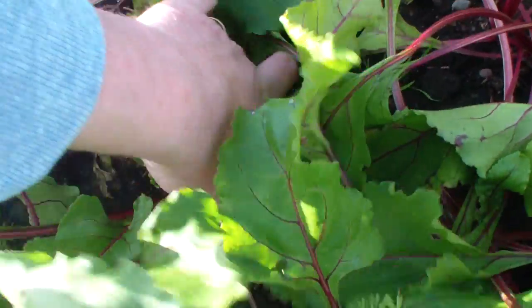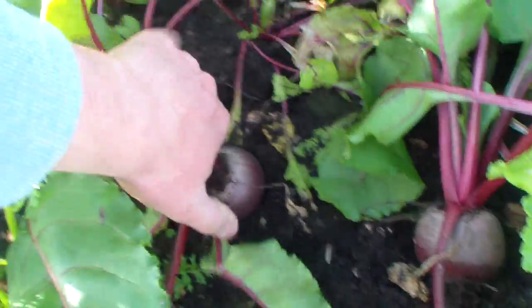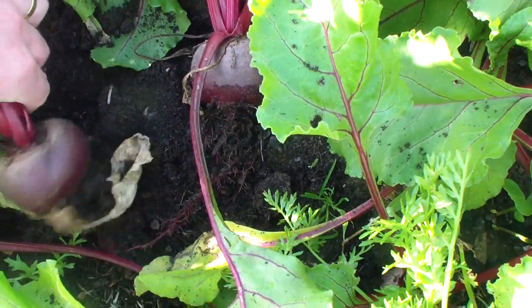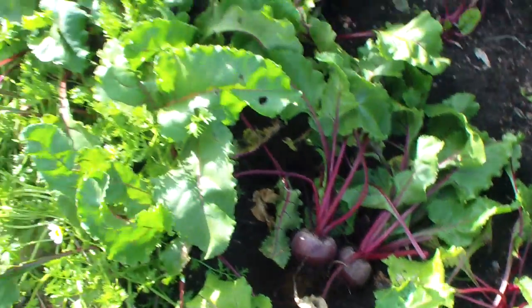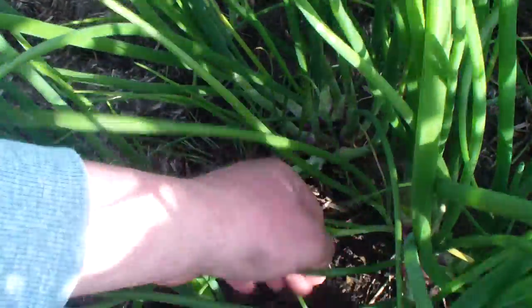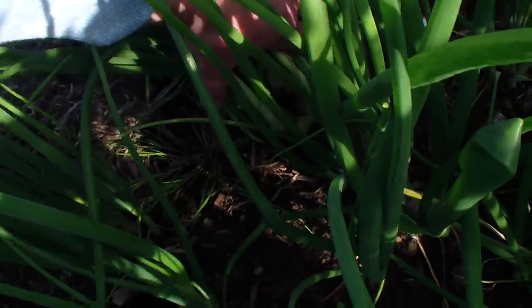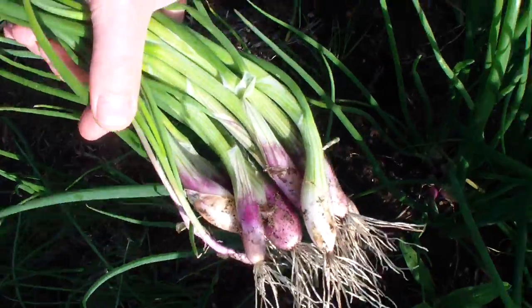The beetroot - I'm going to pull this one. That's not bad. That's all pretty uniform. The variety is Solist. Here's the red one. Then this one's cheap - slightly more bulbous than the other.